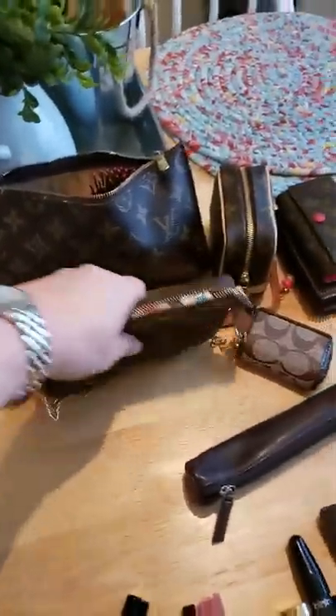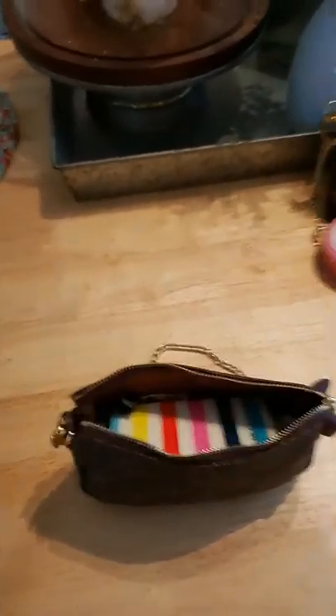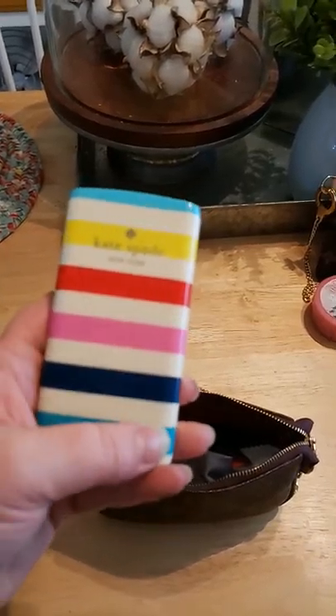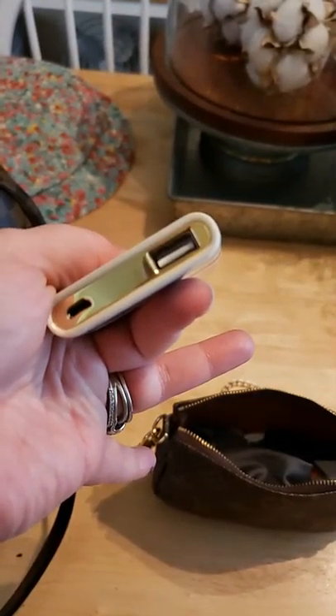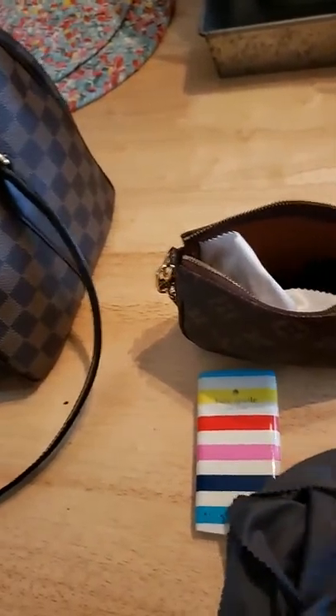The next piece I always have in every bag is my mini pochette. I like having it at all times because it works as a second bag — if I don't want to carry the big bag I just dump everything out of here and carry this little bag. It doesn't fit my Note 9 with a lot of other things, but it works. I also have my Kate Spade battery charger — I can get a couple charges out of it, though I can't use the cord that came with it since the Note 9 doesn't have the standard charger, so I carry my own cord.